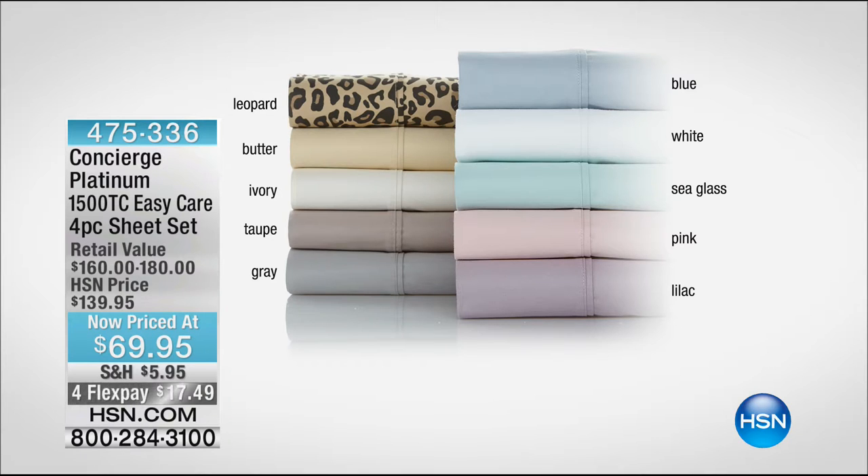Of course the amazing 1,500 thread count sheet set — it is a four-piece sheet set, down from $140 to $69.95. It's a killer deal. That's why you tune in on President's Day. We're thrilled to get to show it to you, so if you want to order yours, you can do so now.